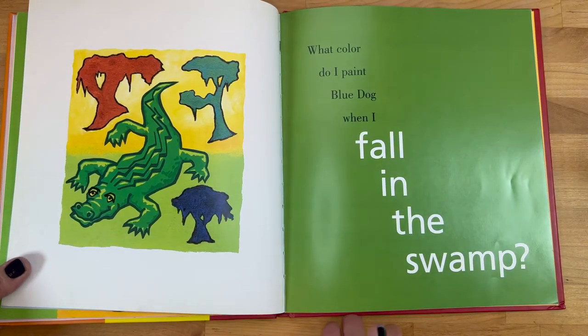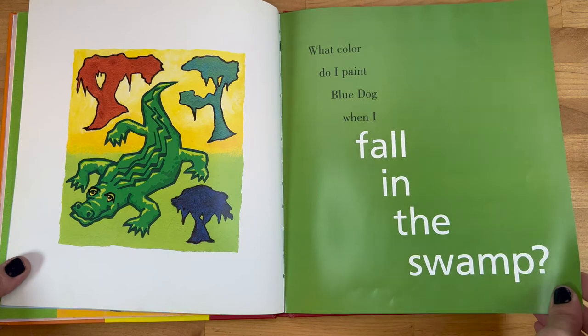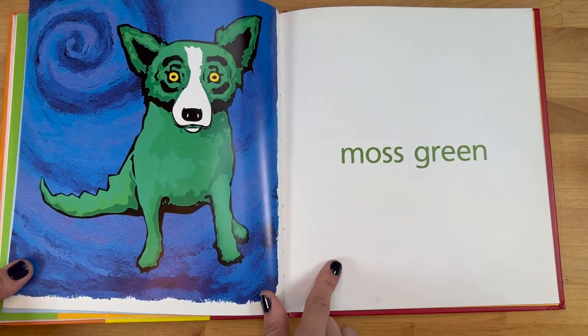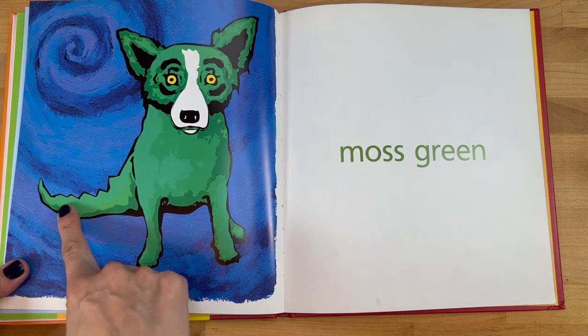What color do I paint Blue Dog when I go to the beach? Tan. What color do I paint Blue Dog when I fall in the swamp? Moss green. You notice anything different about Blue Dog's tail this time?